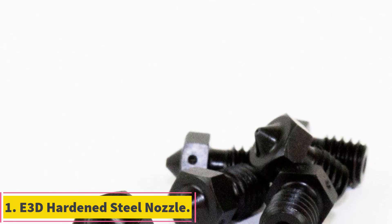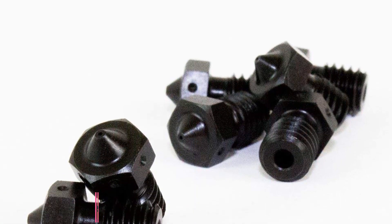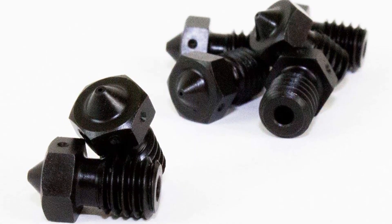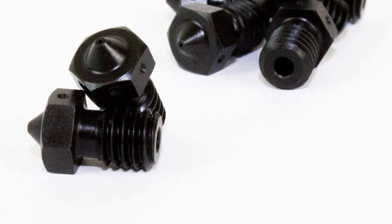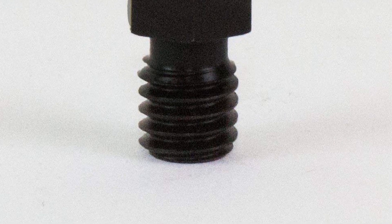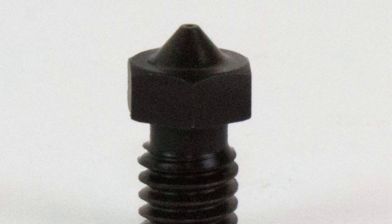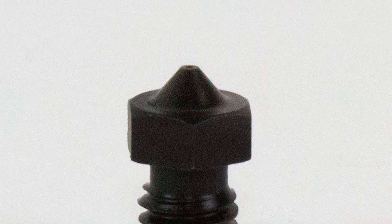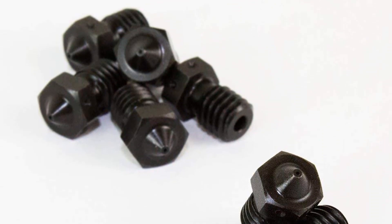Number 1: E3D Hardened Steel Nozzle. Known as one of the best V6 nozzle manufacturers on the market, E3D designs components that are compatible with a vast swathe of 3D printers. Their hardened steel nozzle is a prime option for those looking to experiment and print with abrasive materials. The high-quality black hardened steel construction is among the most durable out there, suitable for years of use. The nozzle can support temperatures up to 500 degrees, plenty to make the most of high-temperature materials like nylon.